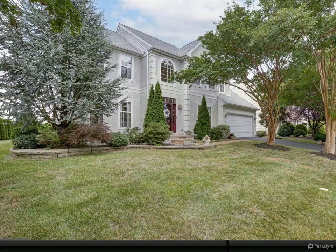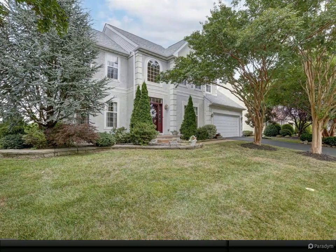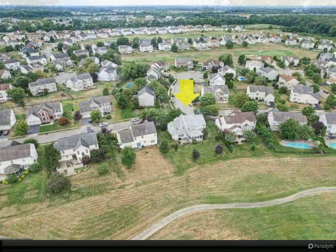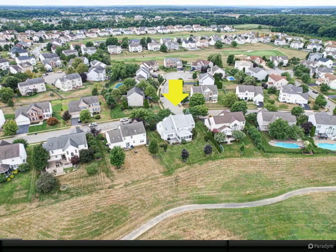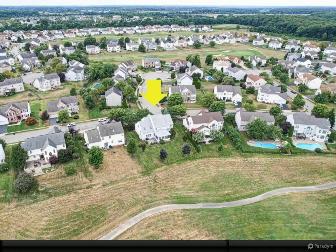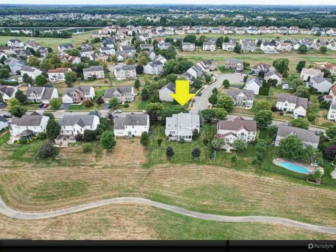Don't miss your opportunity for golf course living. This beautiful four-bedroom, 2.5-bath home has all the appointments you're looking for: gorgeous crown molding and wainscoting, professional landscaping with an installed sprinkler system, a roomy three-season porch, and a deck.